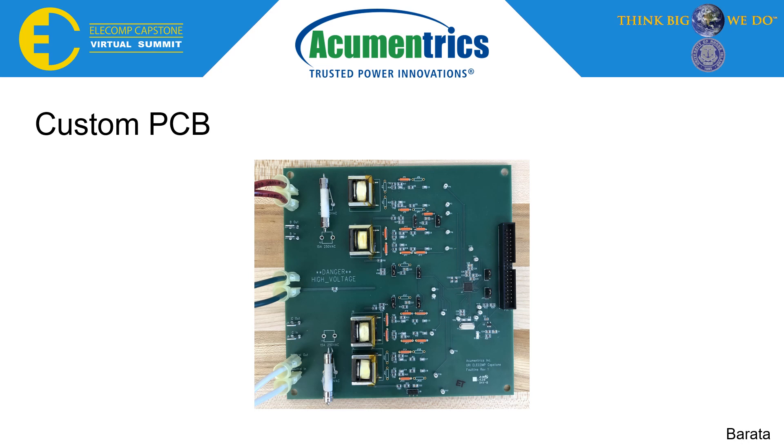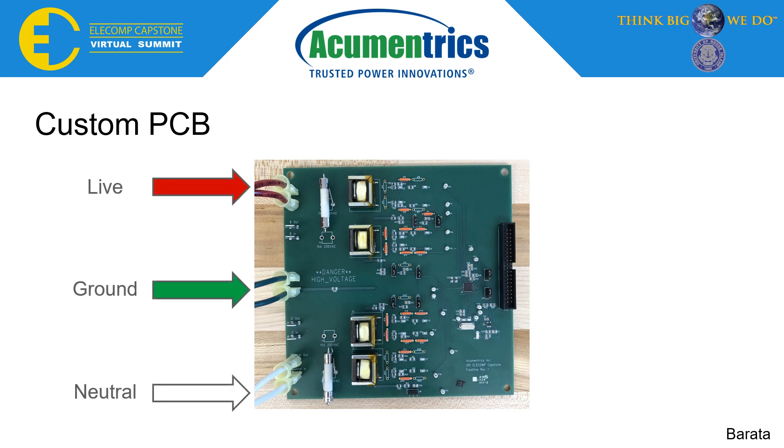The board managed to achieve our goal of accurate energy metering and power data. It functions by inputting a live, ground, and neutral connection from a 120-volt, 15-amp wall source. The live and neutral currents must first pass ceramic through-hole fuses as safety measures before reaching the current transformers, which step the high input current down to less than an amp so the IC doesn't overdraw current and malfunction. This current flows through an anti-aliasing filter before reaching the IC, whose power data registers can then be read by the Raspberry Pi. Once connections were configured properly, all board registers were calibrated so the Raspberry Pi receives accurate power data.